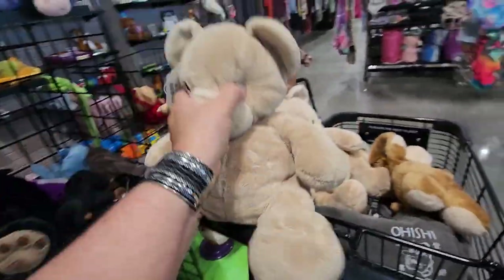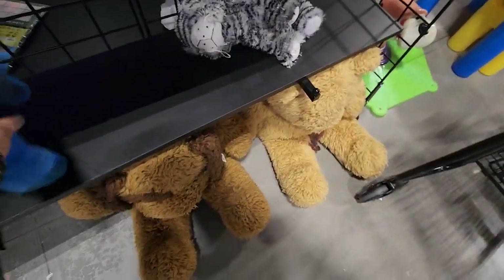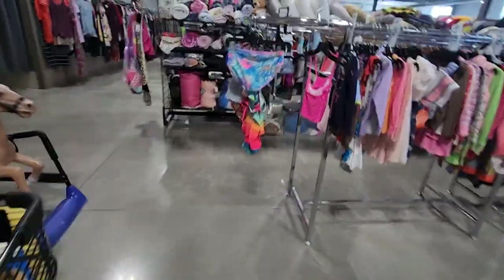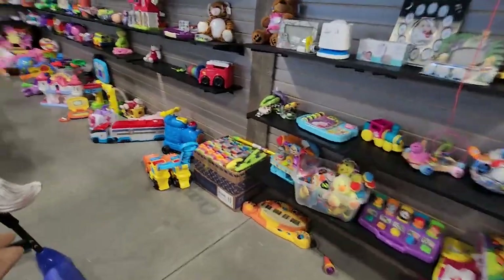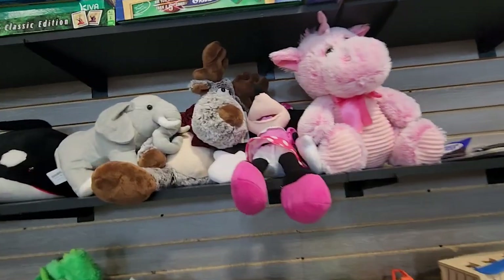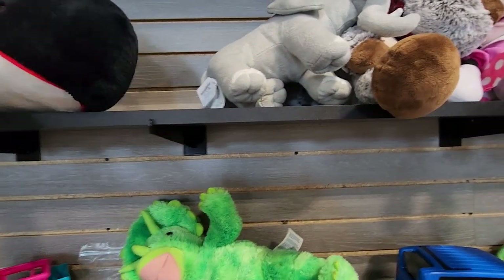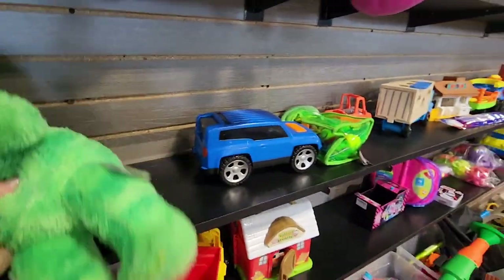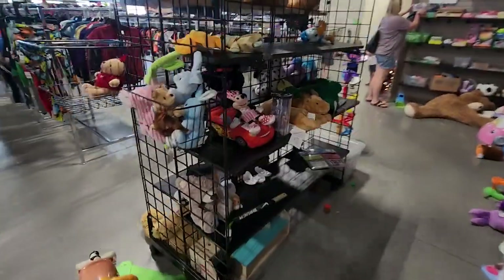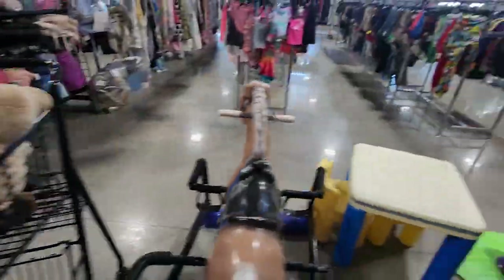I see another Build-A-Bear — oh my gosh, if you have two kids they could have matching Build-A-Bears. I think it's the most Build-A-Bears I've ever found in one place. There's a SeaWorld elephant — two dollars for him — and another Build-A-Bear. Oh, Mandalorian — it doesn't have much stuffing but that's for me. Love Grogu! And as we speak, there's Grogu right there.